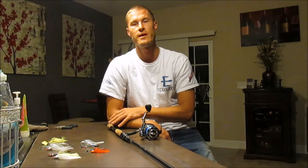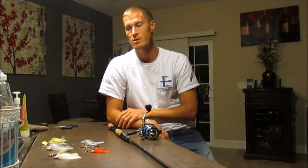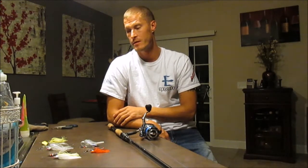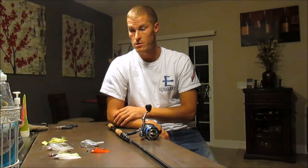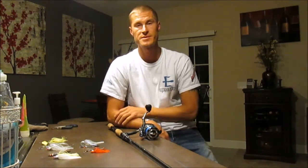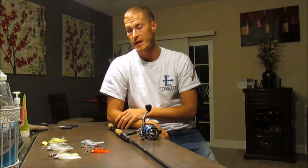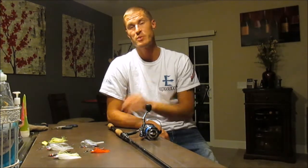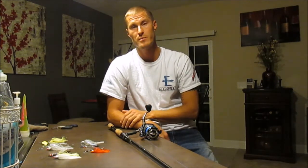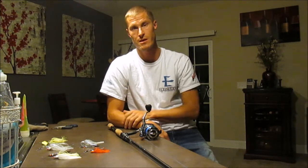I hope this video gave you knowledge about fall fishing for bass — targeting them, color choices, and tactics. Look forward to more videos from me including how-to's on rig setups and several other subjects coming soon. Please like and share. From team ePoseidon, my name is Chris — thank you for watching, go check out ePoseidon.com. Take care and tight lines.